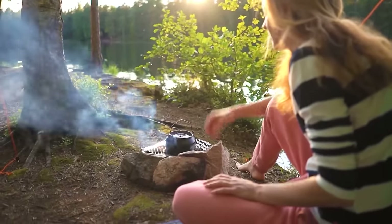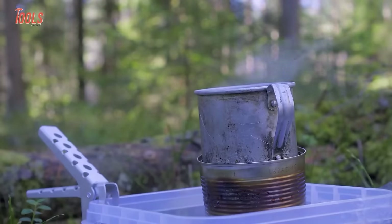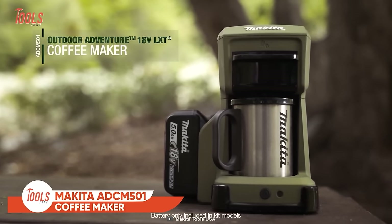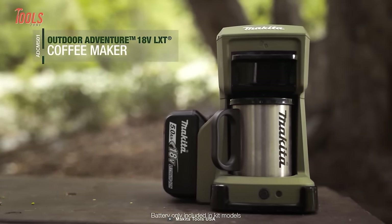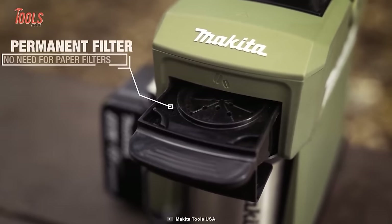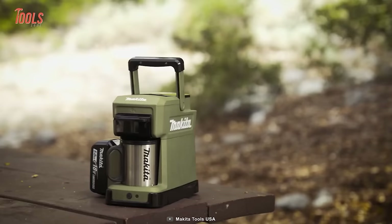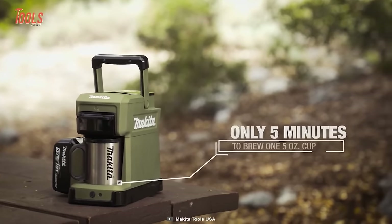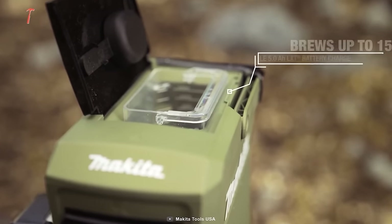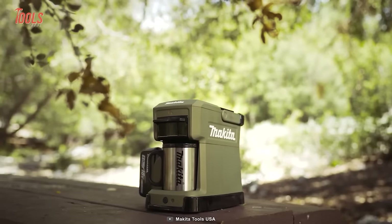Wouldn't it be great if you could enjoy a home-like coffee while on a weekend trip? Check out Makita's all-new ADC-M501 coffee maker — a great portable coffee making solution for your weekend adventures. This coffee maker comes with a permanent filter, meaning you no longer have to take the pain of changing paper filters back and forth. The ADC-M501 needs only five minutes to brew one five-ounce cup of coffee, so it's time to enjoy a cup of relaxation and serve your mate too.